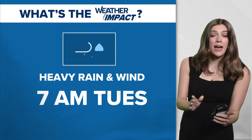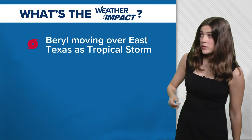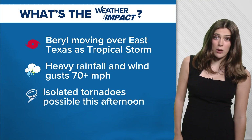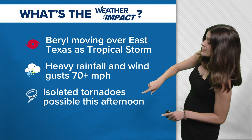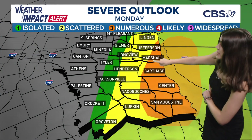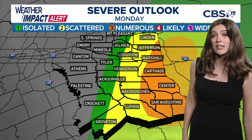The biggest impact is gusty winds and heavy rainfall that will continue all the way through 7 a.m. tomorrow. Hurricane Barrel will be downgraded to a tropical storm as it moves through our area. Heavy rainfall and wind gusts reaching over 70 miles per hour for areas to our south and some areas along I-20 later this afternoon. Isolated tornadoes are possible mainly to the east this afternoon — that's where we're seeing a level 3 out of 5 risk for more widespread tornado activity and higher storm potential.